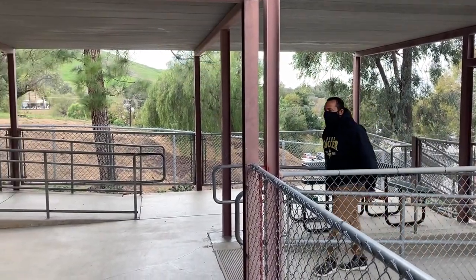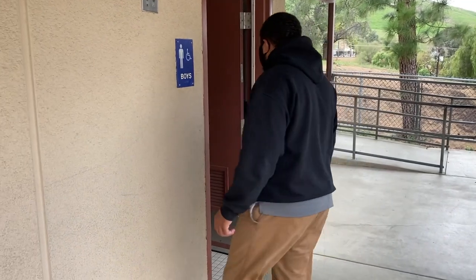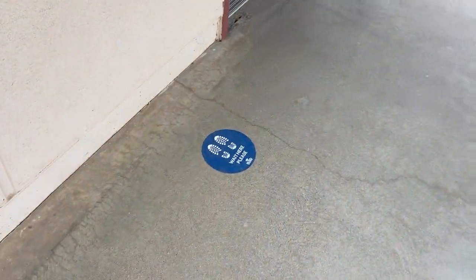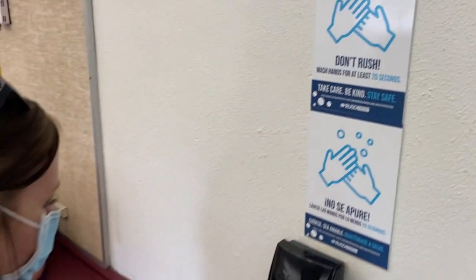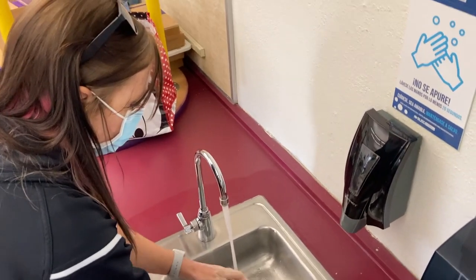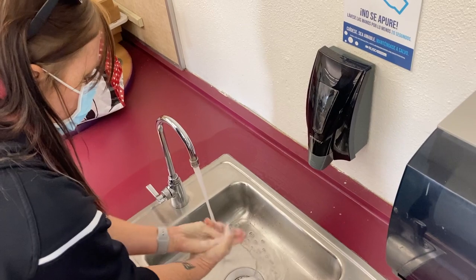For restroom breaks, students will be encouraged to use the restroom when the need arises instead of waiting until classroom breaks. This will reduce restroom crowding. When arriving at the restroom, students will need to be sure the restroom is empty before entering. If in use, students will wait on the floor marking outside the door until the restroom becomes available. For hand washing, all sinks on campus are equipped with soap and paper towels. Hands should be washed thoroughly and as frequently as necessary to maintain cleanliness.